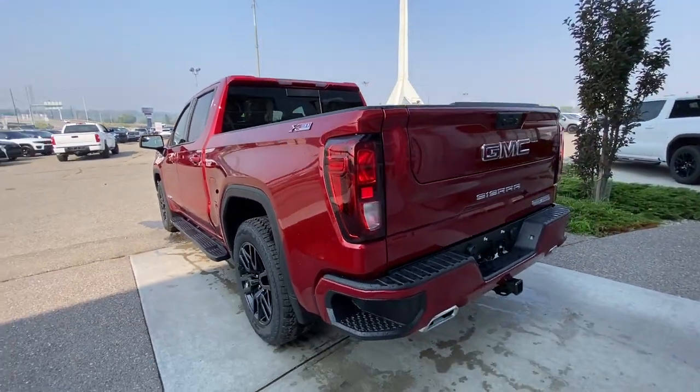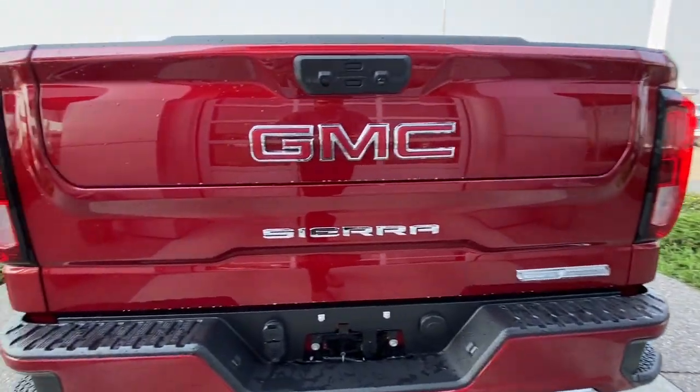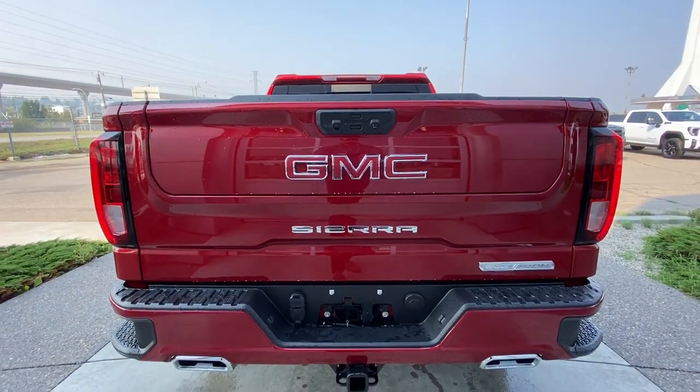At the back of the vehicle, we have side steps built into either side of the bumper, twin chrome-tipped exhaust, towing package installed, and Elevation, Sierra and GMC badging all on the MultiPro tailgate.